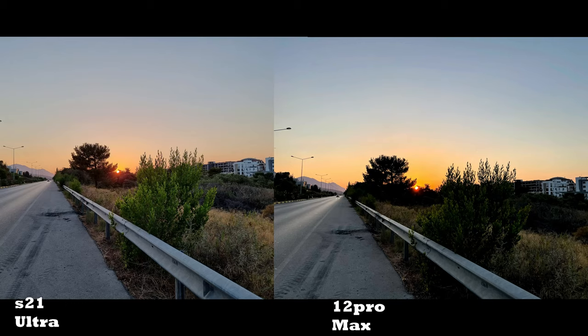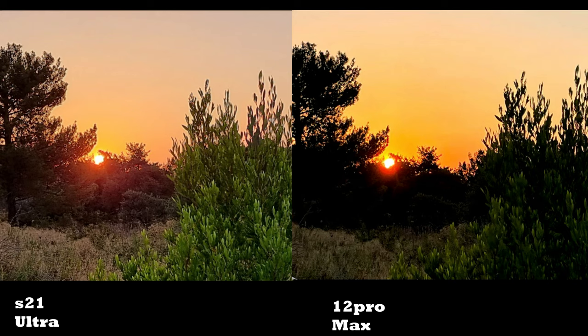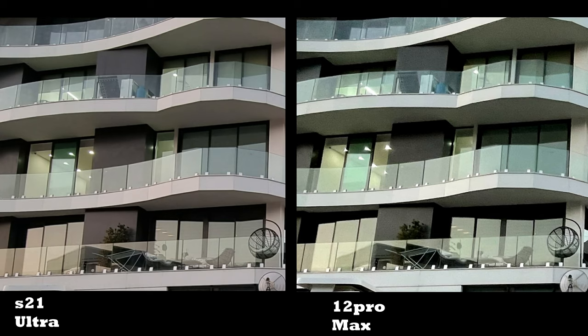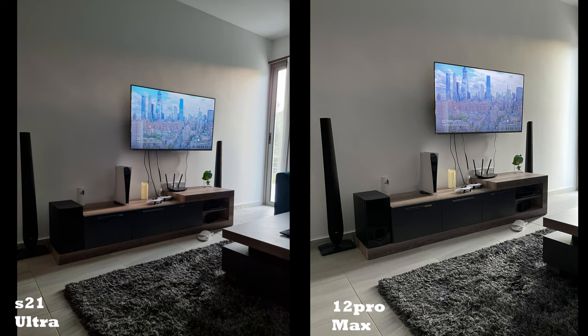For the ultra-wide camera, the S21 Ultra is clearly better than the 12 Pro Max. The S21 Ultra has a 12MP f/2.2 1/2.55-inch lens versus the 12 Pro Max's 12MP f/2.4 1/3.6-inch lens. The camera sensor on the S21 Ultra is bigger and more advanced, hence the results speak for themselves. The 12 Pro Max has more noise, too much contrast, and less dynamic range on the ultra-wide angle.